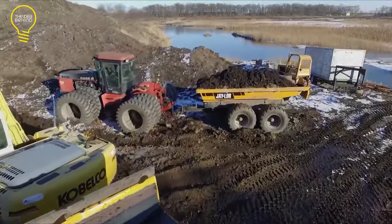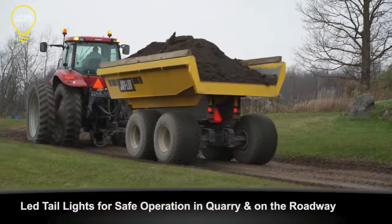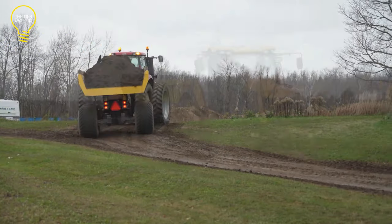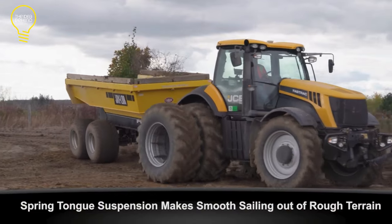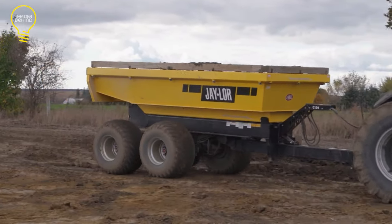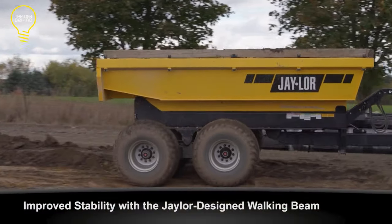The Dump Wagon has a maximum accumulated capacity of 690 cubic feet and a maximum carrying capacity of 73,100 pounds. It has an AR 400 steel tapered body, a heavy-duty walking beam axle, dual lift cylinders, and a spring suspension tongue. Moreover, the wheelbase and unloading angle of the Dump Wagon can be adjusted to adapt to various working conditions.